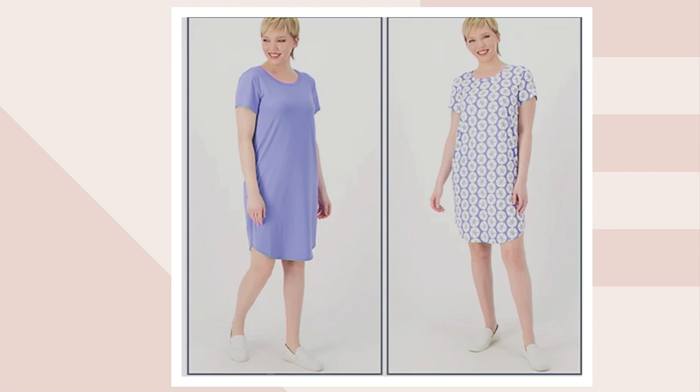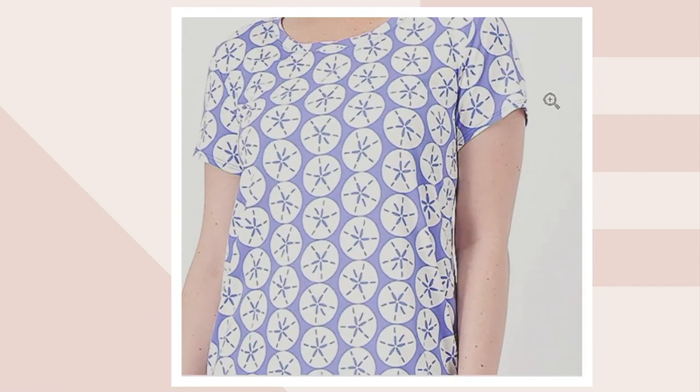This is your periwinkle and your sand dollar, which I think is so pretty. It's a really pretty shade of periwinkle, and the sand dollar is just such a pretty print.